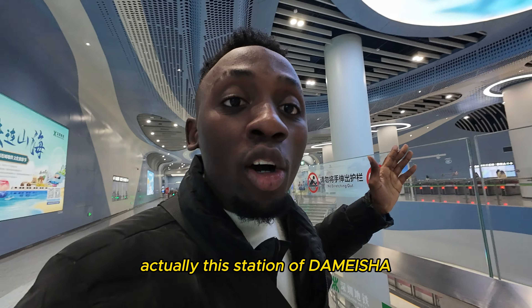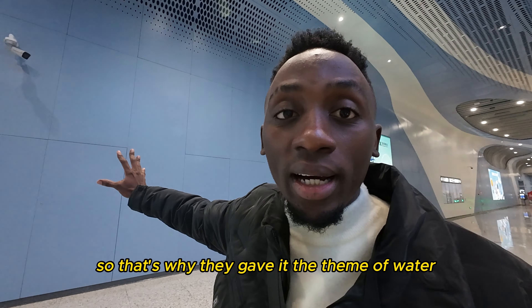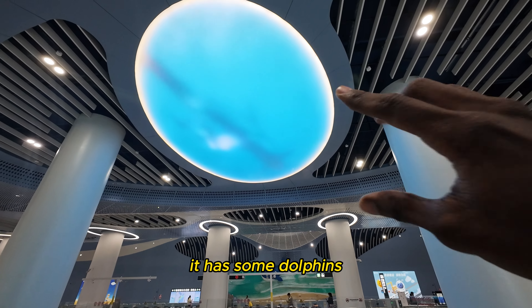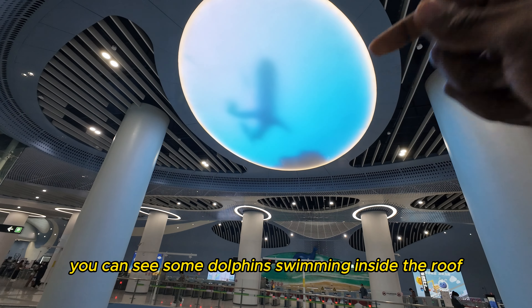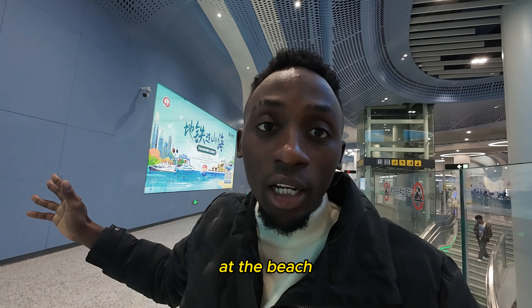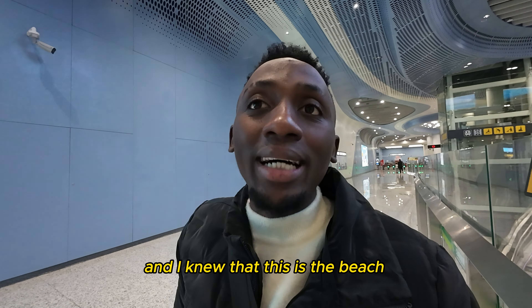This station, Damasía, takes you to the beach of Shenzhen, so they gave it the theme of water — that's why it's blue. The roof has dolphins swimming inside — you might think they are real but they are just graphics. This shows you that you're going to the beach. The first time I came to the Shenzhen central beach, I arrived here and already knew it was the beach because of this theme.